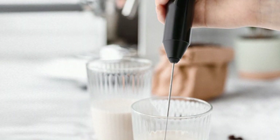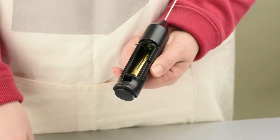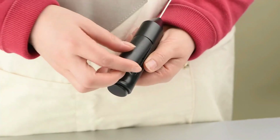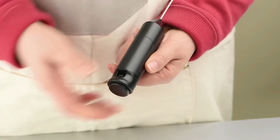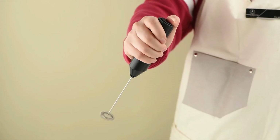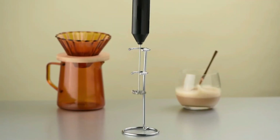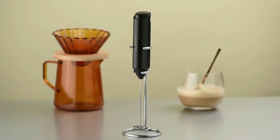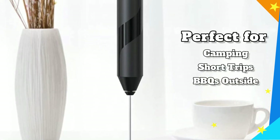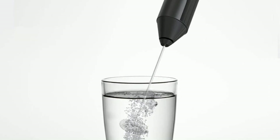The frother is battery-operated, meaning it's perfect for use in any location. You can change the two AA batteries when the frother is out of power, and you'll be ready to make your favorite drinks without worrying about cords or finding sockets. With its lightweight and portable design, the electric handheld milk frother is an excellent addition to any kitchen or travel bag. Weighing only 0.13 pounds, this mini blender can be taken on the go, making it perfect for camping, short trips, or barbecues outside.